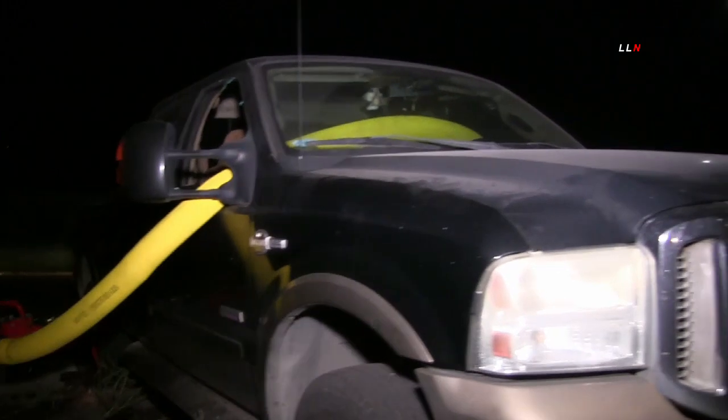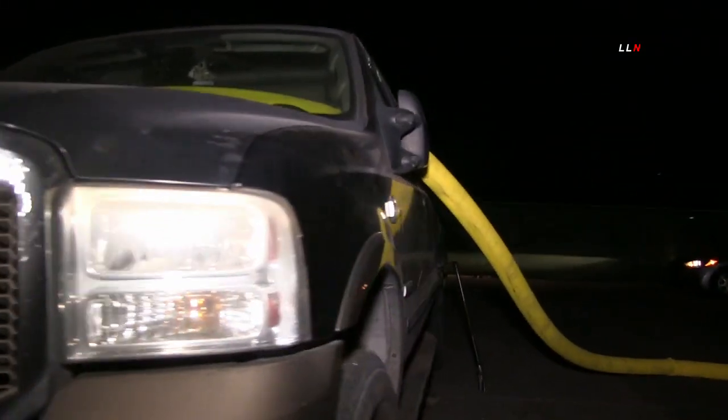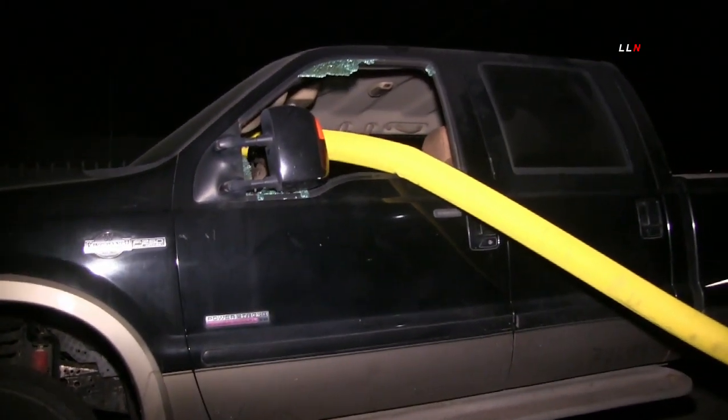We're still trying to locate the fire that's in the attic space. Can we get someone? Yeah, that's affirmative.